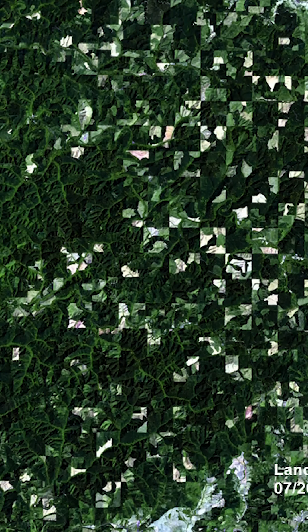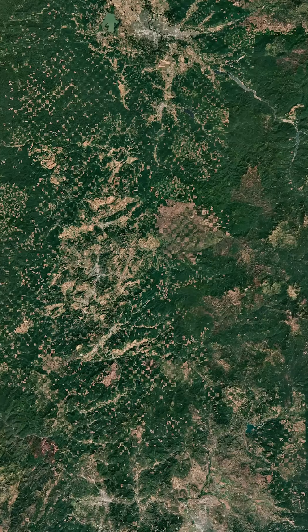Over time, much of that land defaulted back to the federal government, which began allowing logging in alternating squares, hoping this would lead to sustainable forestry practices. Well, it didn't, and the practice was eventually abandoned. But you can still see those checkerboard patterns today.